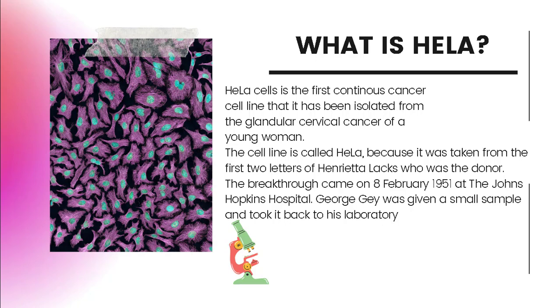The cell line is called HeLa because it was taken from the first two letters of Henrietta Lacks' names, who was the donor. The breakthrough came on 8 February 1951 at Johns Hopkins Hospital. George Gey was given a small sample and took it back to his laboratory.